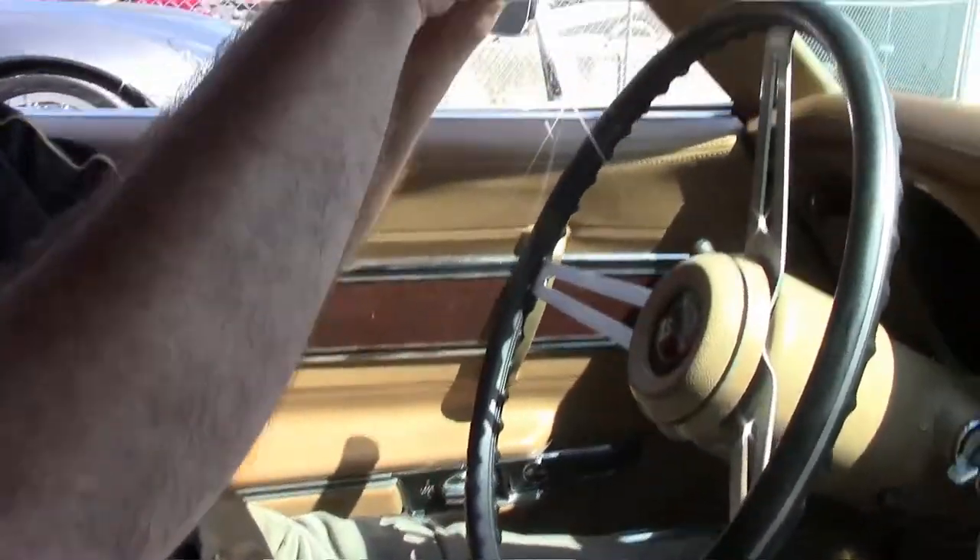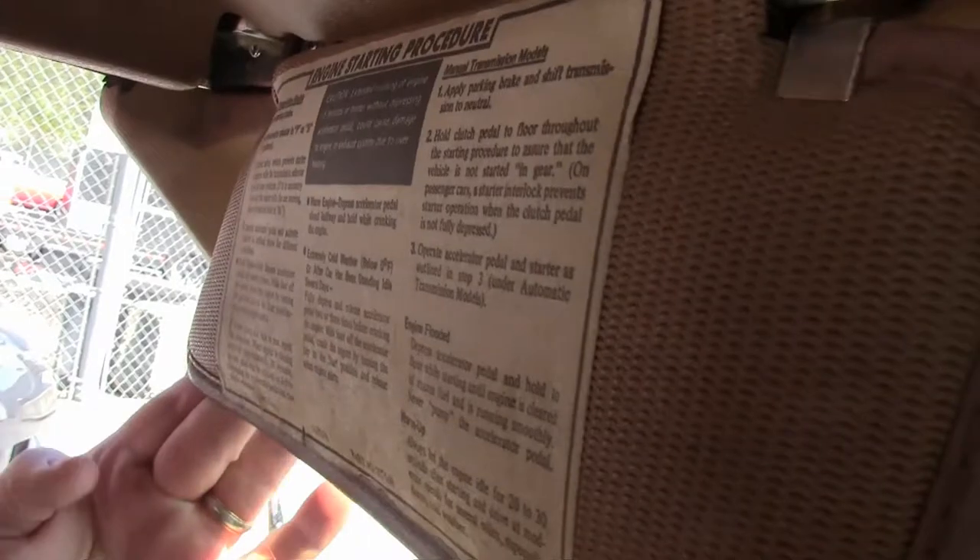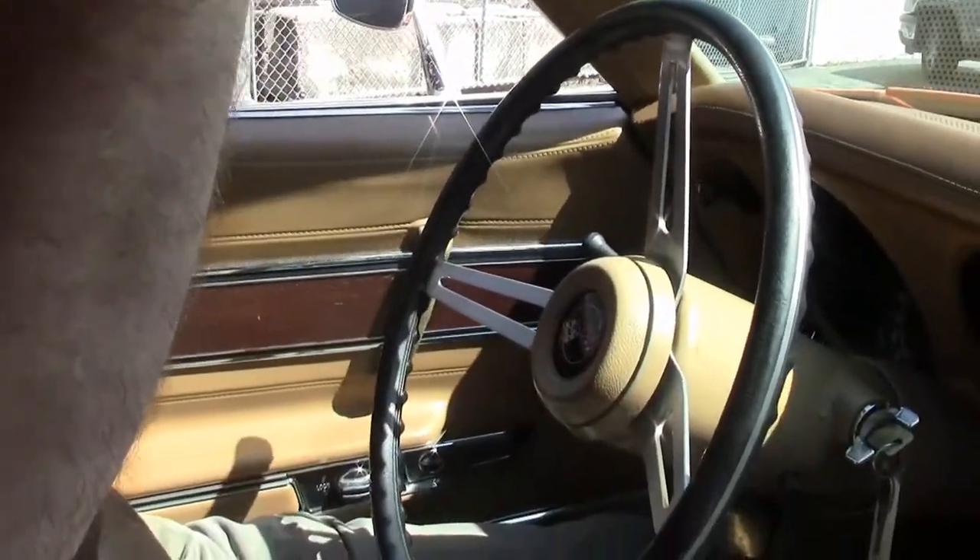Welcome to Buy A Vet. Just wanted to show this beautiful '73 inside and how original it is. The engine starting procedure is still on the visor from the factory — a really neat addition.